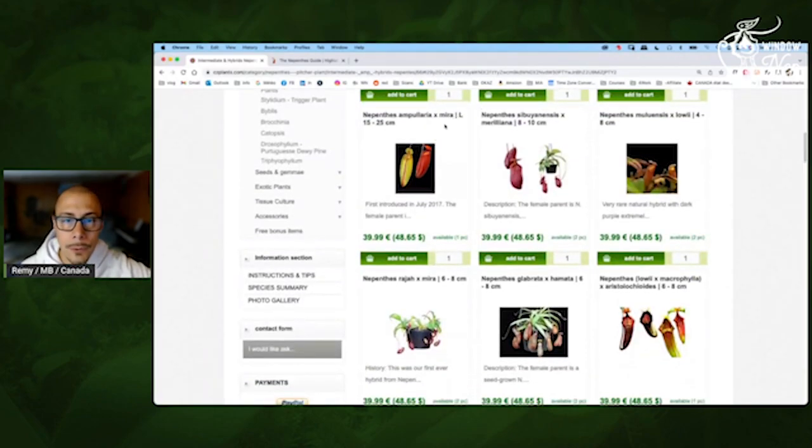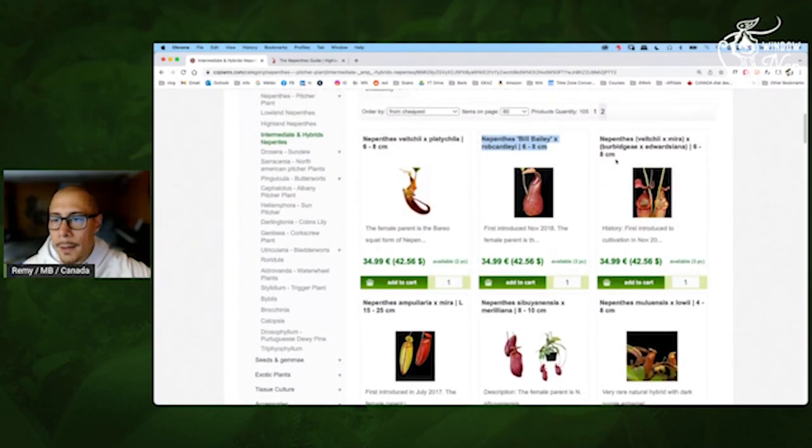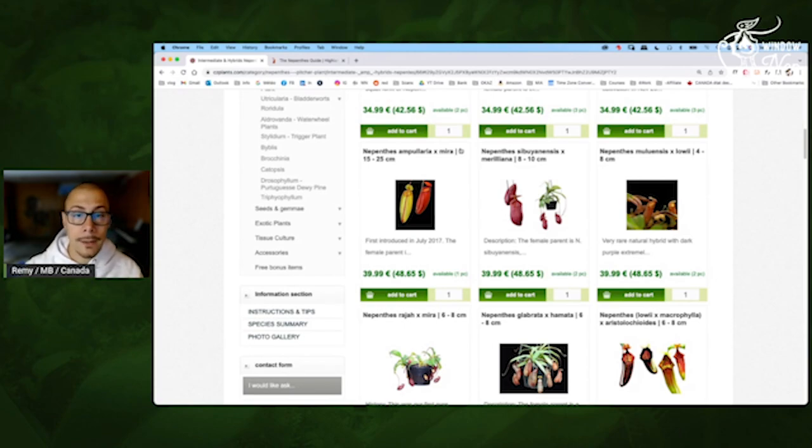Ampullaria by Mira — it's large. Usually they are kind of small, again three inch, less than 10 cm — but sometimes they have this one, and for the price it's a large: 15 cm. So between 6 inch and 10 inch — very nice for the price. Sibulensis Meriliana, 10 cm — quite good for the price — and I believe this one will like it warmer. Look at that, that's a big one.